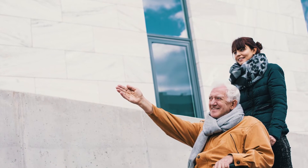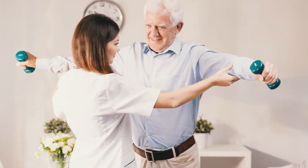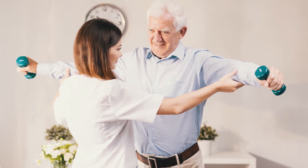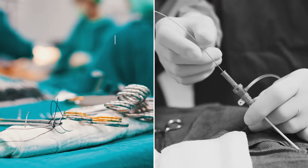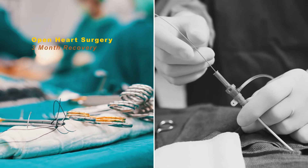If we don't believe this is a perfect valve position, we can retrieve the valve, reposition it, and slowly release it again. Because TAVR is a minimally invasive procedure, the recovery time is very short. Patients recover quickly and can begin the process of regaining their strength, going through rehabilitation, and within days to weeks see significant or dramatic improvements in their quality of life.